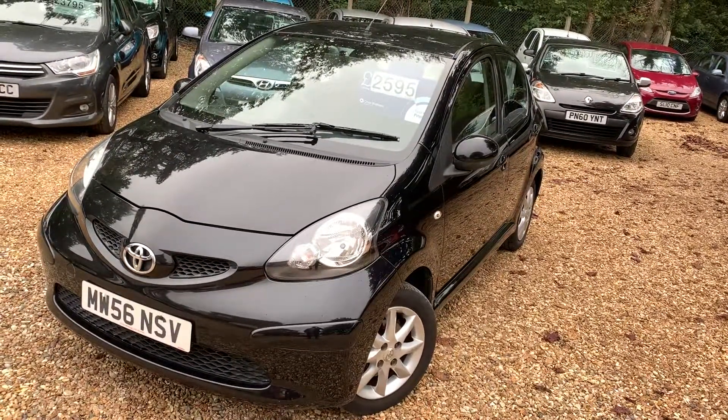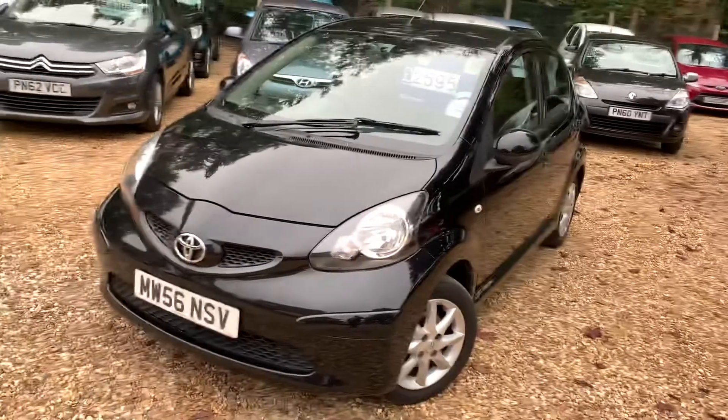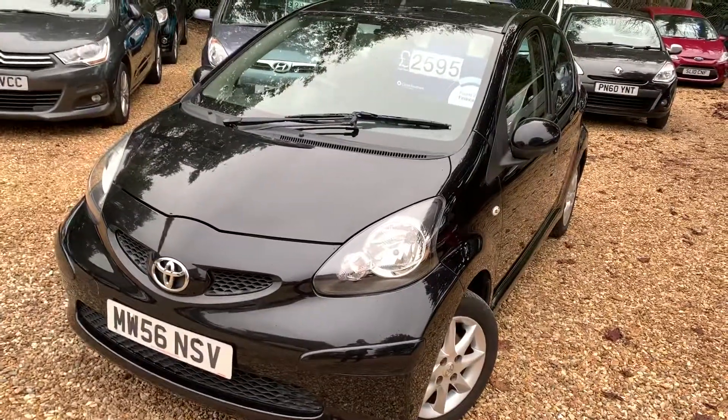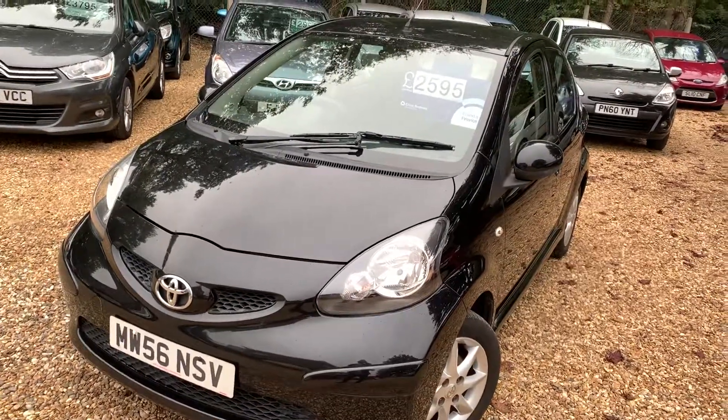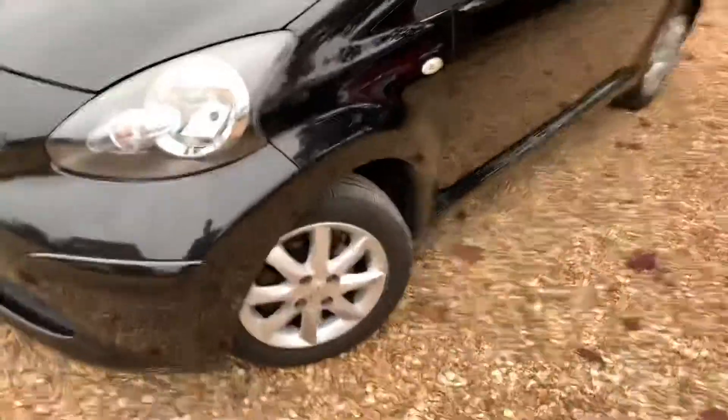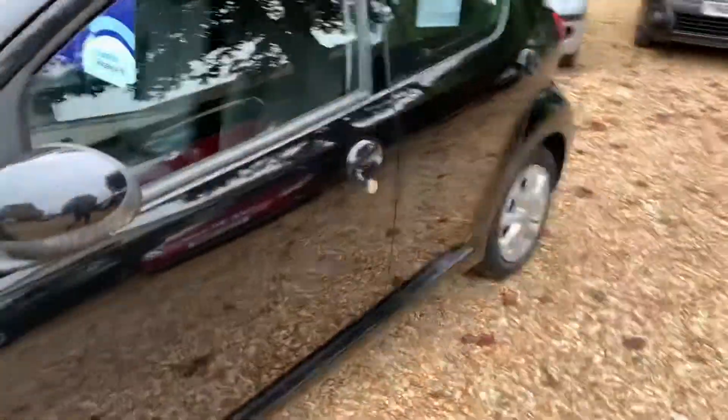Hello, this is Steve over at Cam's Cars and right now I'm just putting up this Toyota iGo. It's on a 56 plate and it's up for £2,595. I've just about got wet because it's literally just started raining. You can see it's got quite a nice spec because it's got the alloy wheels, and being black it's a very desirable color.